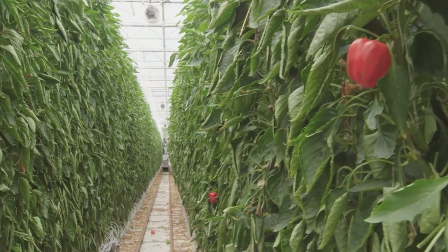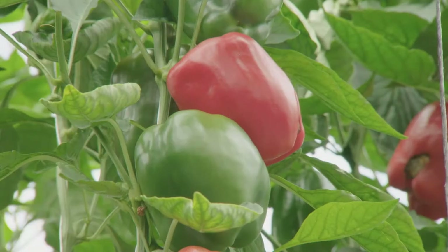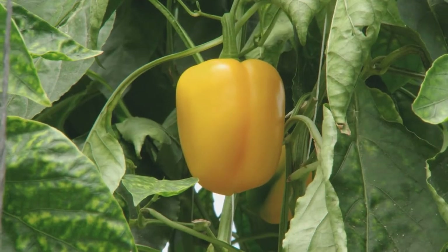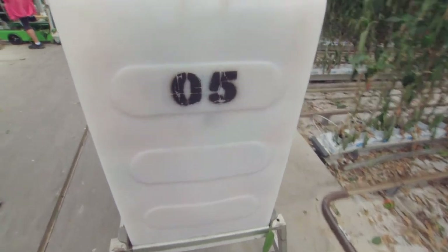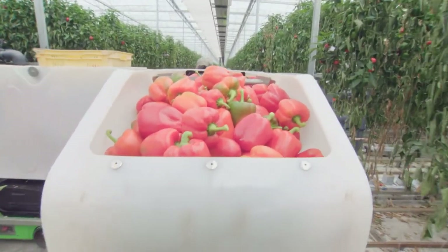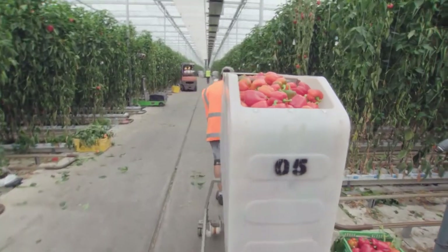We are producing fresh vegetables, and for that reason we don't like to see any residues on the fruit. We use predators and biocontrols to control our pests and diseases — predators for mite control, thrip control, aphids, and for caterpillars we use bacteria. For fungal control we use sulfur evaporators that work at night, keeping the disease pressure as low as possible.